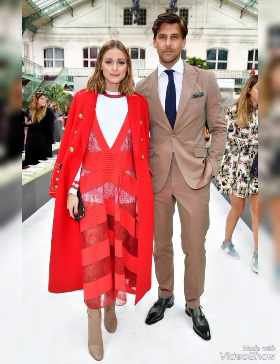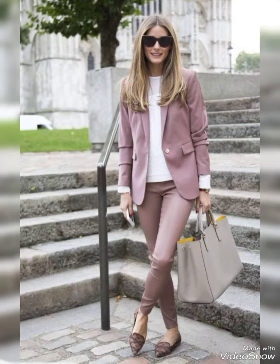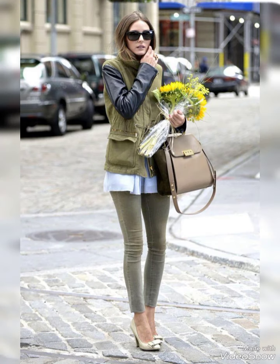Don't forget your sunglasses. Adapting these styles allows you to stay fashionable while considering the specific needs of winter and summer weather.